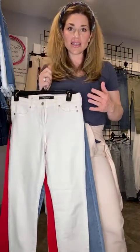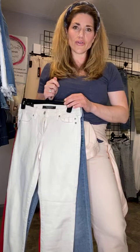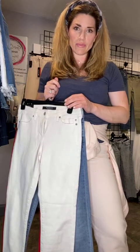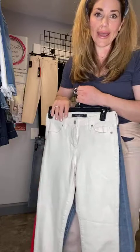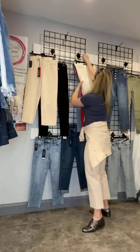I'm five foot ten, so they actually do come to my ankle. If you were five five or shorter, they're going to come right to the bottom of your ankle. On me they're actually like a high ankle pant.